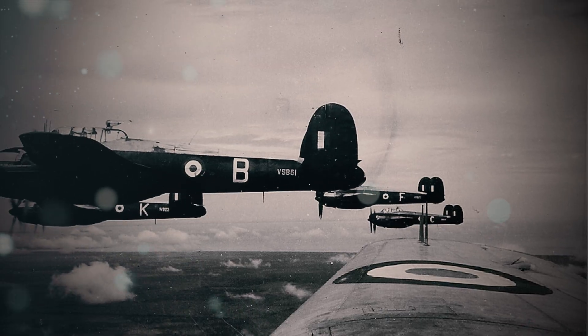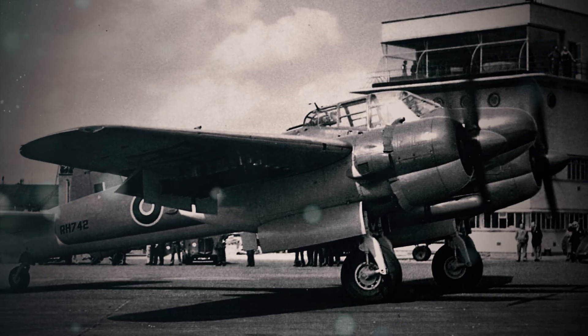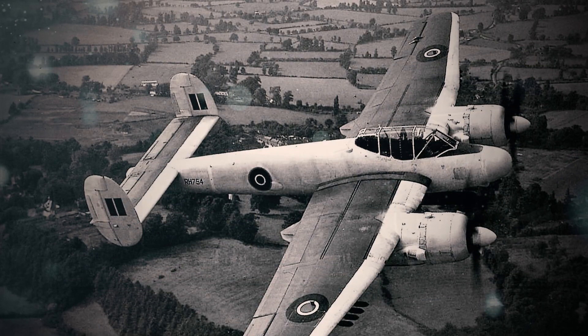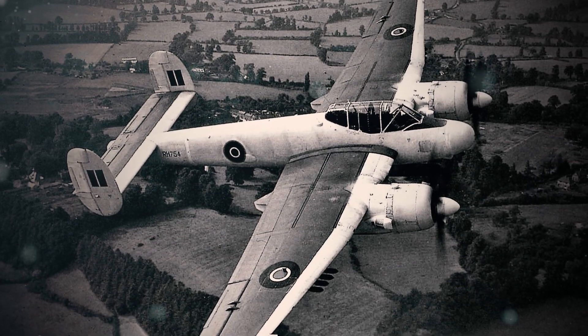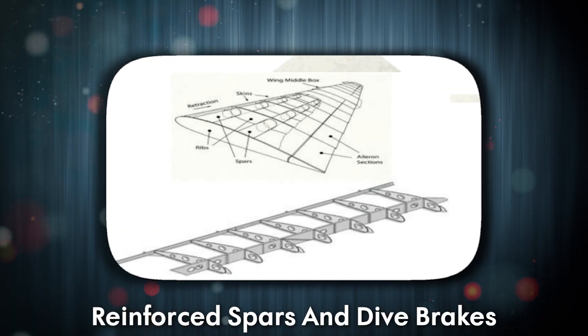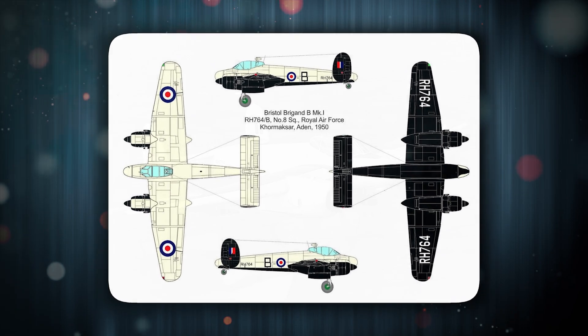This gave the Brigand a top speed of 350 miles per hour — faster than many fighters. Its wings, designed to carry 4,000 pounds of bombs at 30,000 feet, were now expected to withstand the stresses of dive bombing and napalm strikes. Engineers added reinforced spars and dive brakes, but these were band-aids on a blueprint never meant for such brutality.